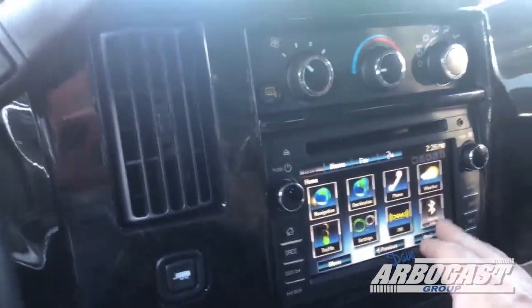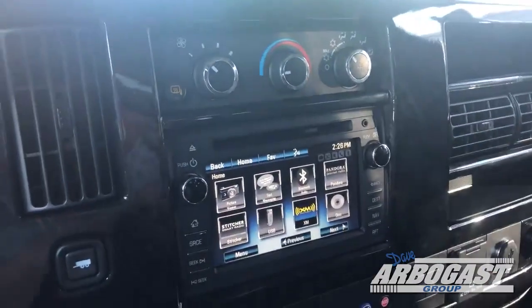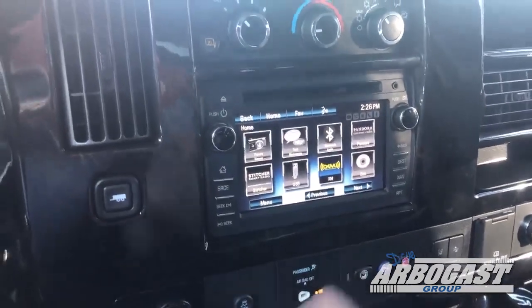This is all touchscreen up here. As you can see, some of these aren't lit up — they'll light up as they become active. So when you do your Bluetooth or you put a CD in or anything like that, those are going to light up.